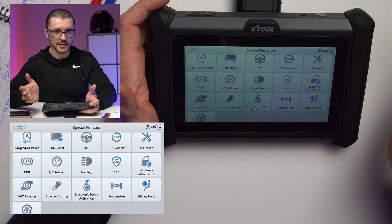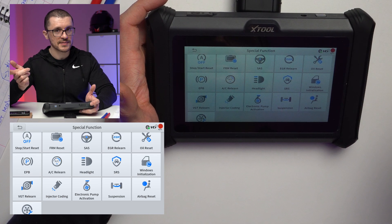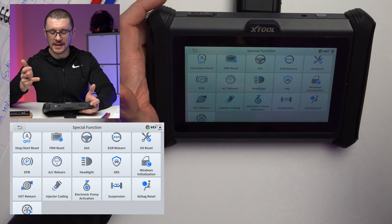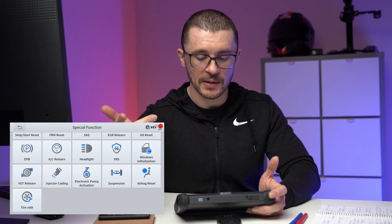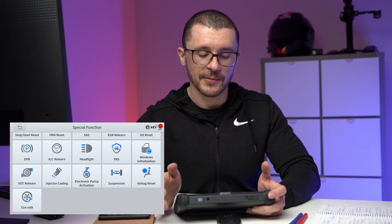AC relearn, headlight calibration — up, down, left and right. SRS supplementary restraint systems, so airbag related. Window initialization, calibration of your stoppers for the windows. VGT relearn — variable geometry turbine or pumps. Injector coding, electric pump activation, suspension functions, airbag reset, SRT, and tire refit.